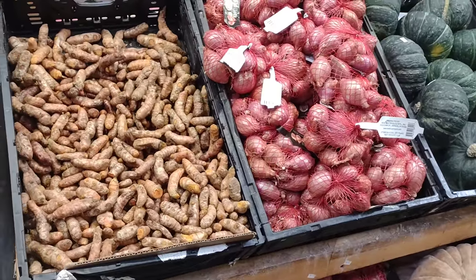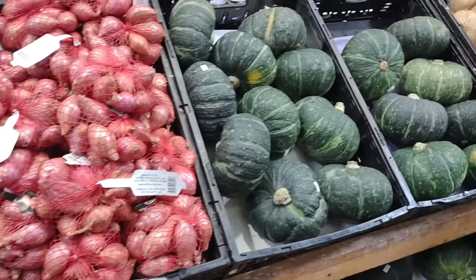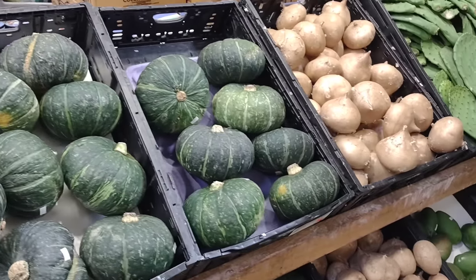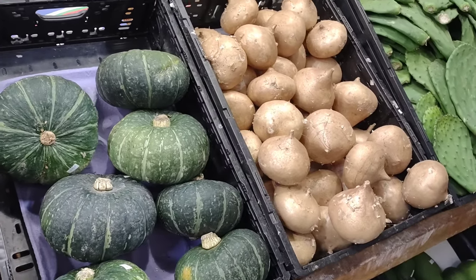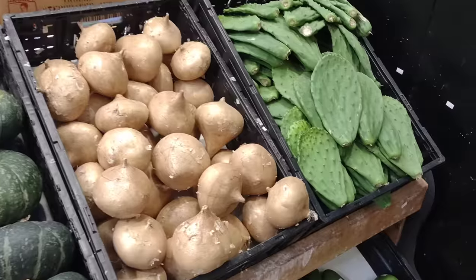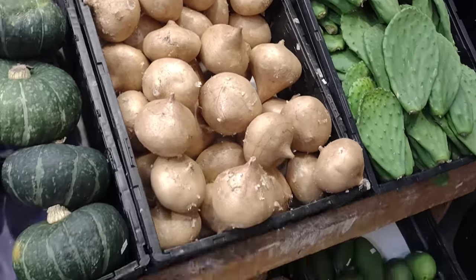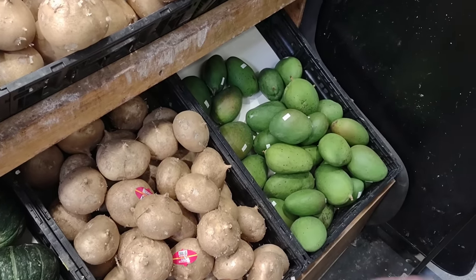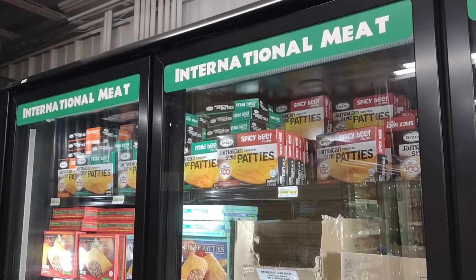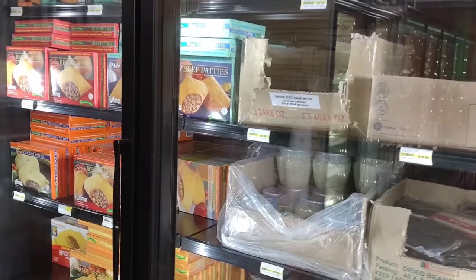We got some Jamaican Turmeric Root — that's interesting. Fresh shallots, Mexican fresh jicama at $1.99 a pound, cactus leaves for $1.49 a pound, Mexican green mango down here at $5.99 a pound. Back past the first aisle of international fruits and vegetables, they also have some different frozen products from around the world.